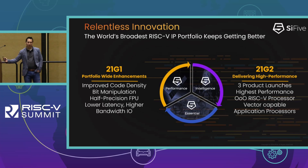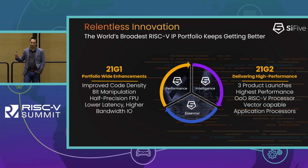Fast forward about six months later in July, we released 21G2, which was our biggest release as a company. We introduced three entirely new products: the P550, one of the highest performance licensable RISC-V cores on the market today; the P270, an application processor that's efficient but has vector compute; and the SiFive Intelligence X280, focused at AI-type applications. We also introduced new branding — SiFive classical cores with the E and U branding became the SiFive Essential family, and we released the SiFive Performance and SiFive Intelligence families to support the new product launches in 21G2.